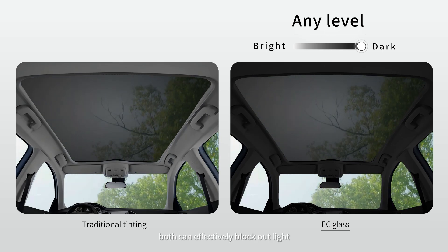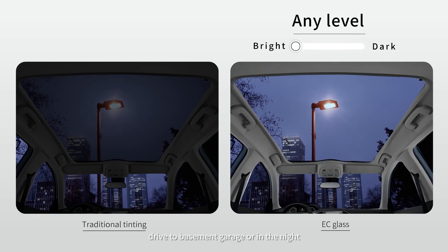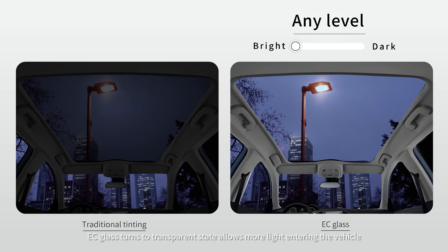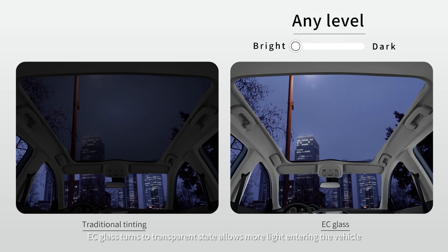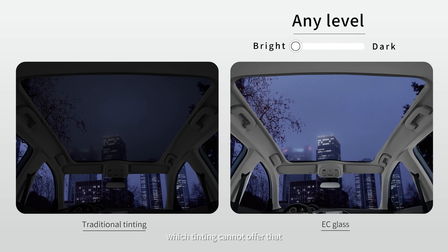In bright conditions, both can effectively block out light. However, driving to a basement garage or at night, EC glass turns to a transparent state allowing more light into the vehicle, offering a brighter space or a view of the starry sky — which traditional tinting cannot offer.